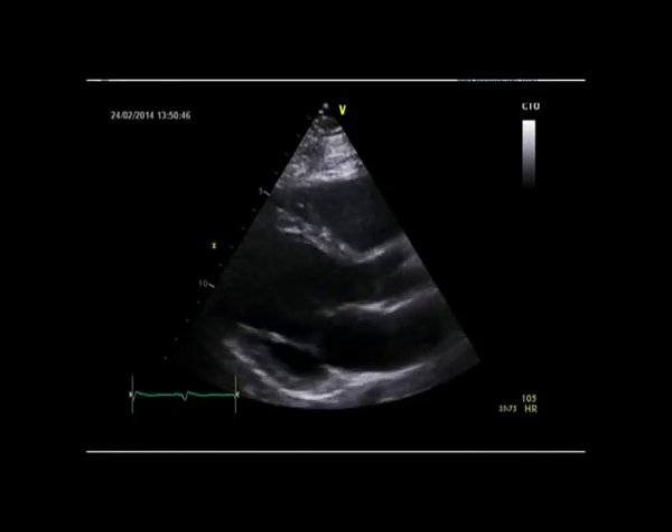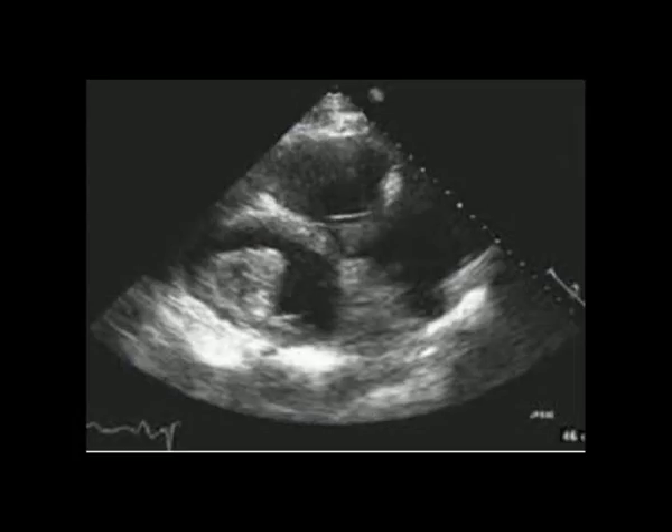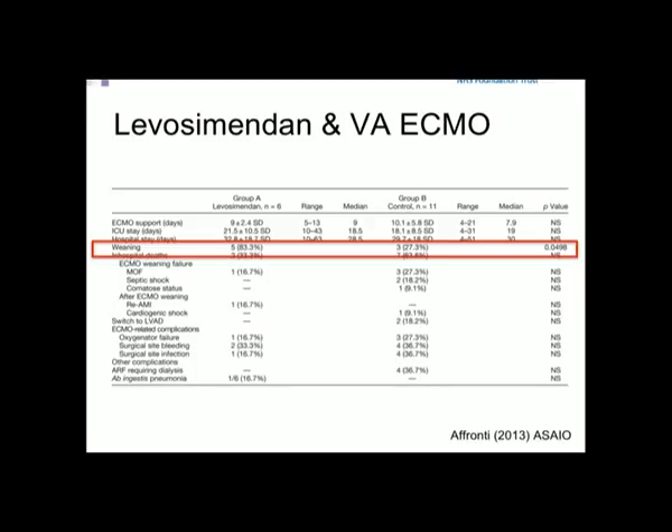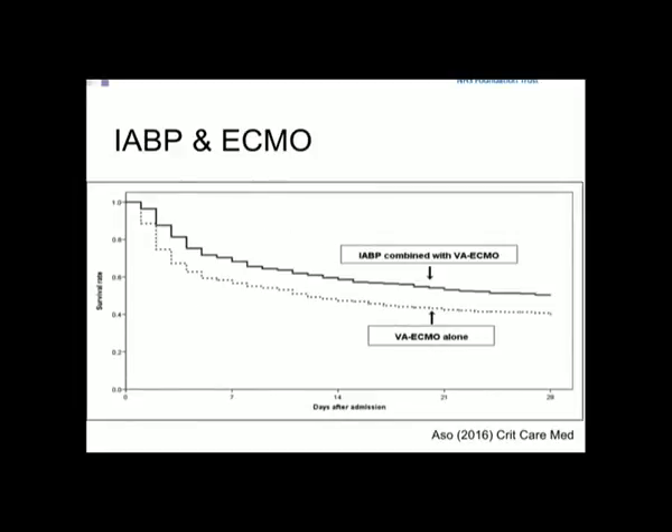You want a patient who has some ejection — valves opening and closing with a little heart movement. What you don't want is significant left ventricular thrombus — avoid that at all costs. Levosimendan has been shown in a small study to improve the ability to wean off ECMO, possibly because it doesn't increase cardiac workload. A balloon pump, potentially, also has physiological effects even when on ECMO — improving pulmonary capillary wedge pressure and forward flow. Combined with VA ECMO, it appears to improve outcomes from a very recent study.